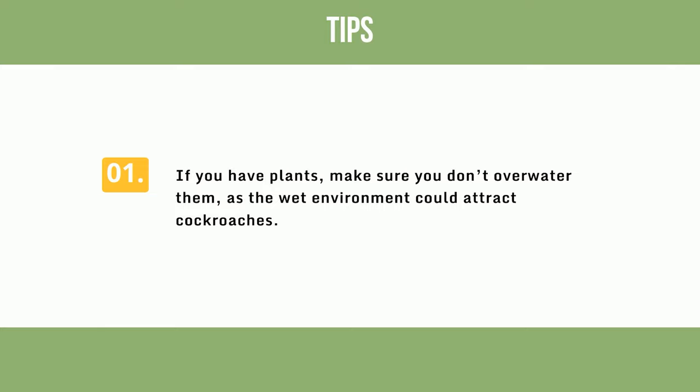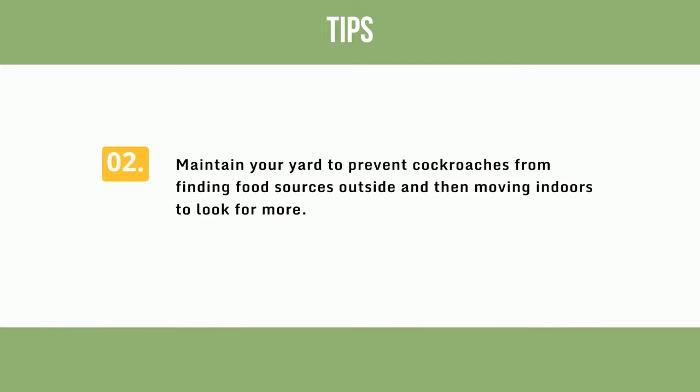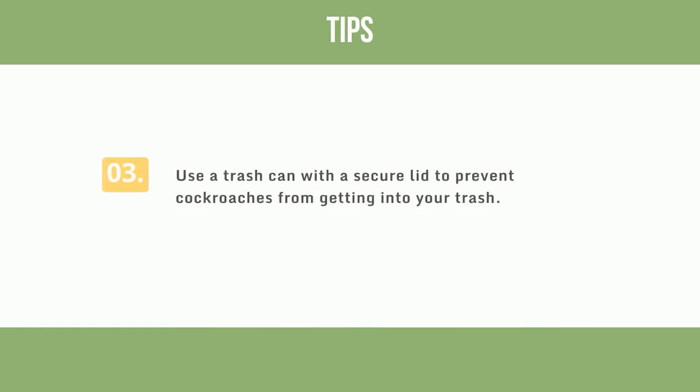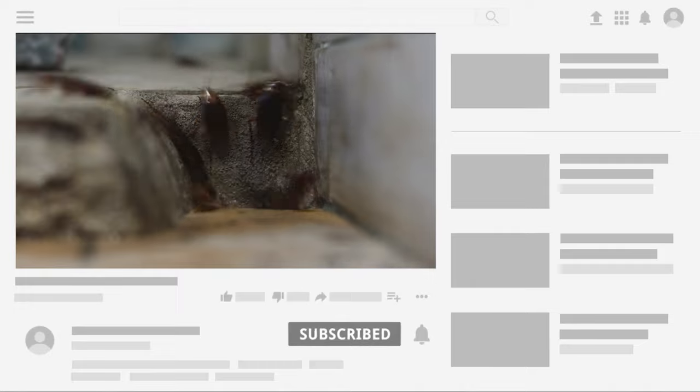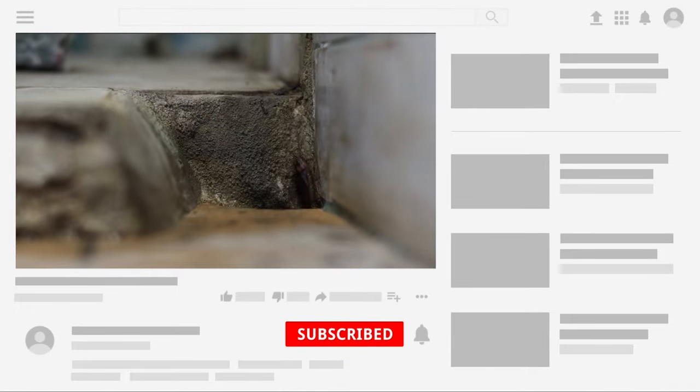Additional tips: If you have plants, make sure you don't overwater them, as the wet environment could attract cockroaches. Maintain your yard to prevent cockroaches from finding food sources outside and then moving indoors. Use a trash can with a secure lid to prevent cockroaches from getting into your trash. Choose the method that works best for your situation and enjoy a cockroach-free good night's sleep.